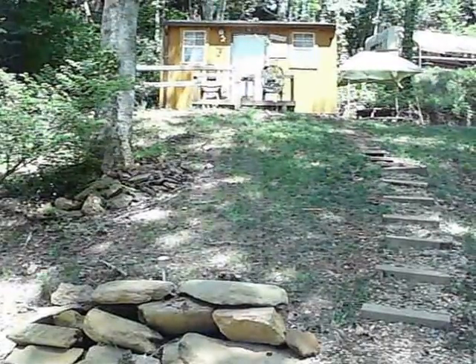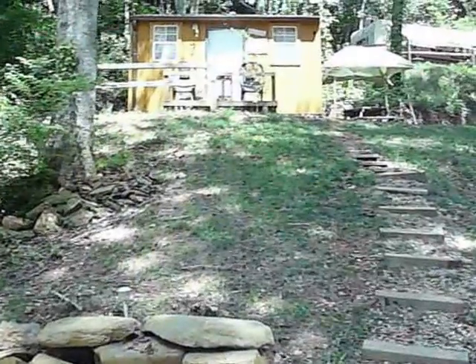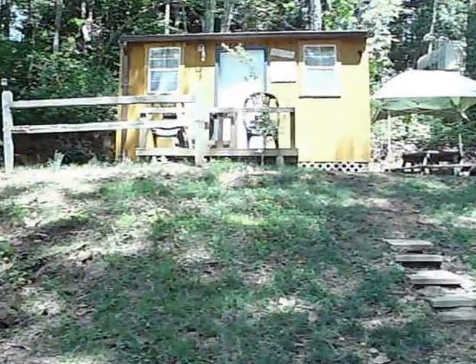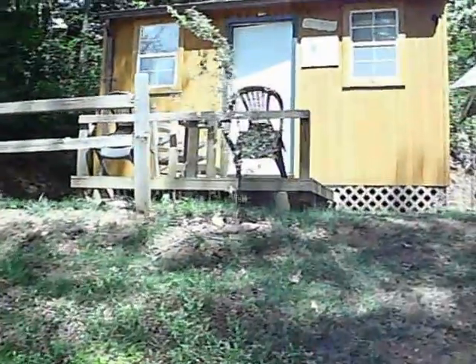Welcome to the Simple Life Campground and Cabins Rooster Pen. This is a smaller cabin that can sleep up to four adults in their own bed. It is located about 50 feet from the main house, but not in the same path.